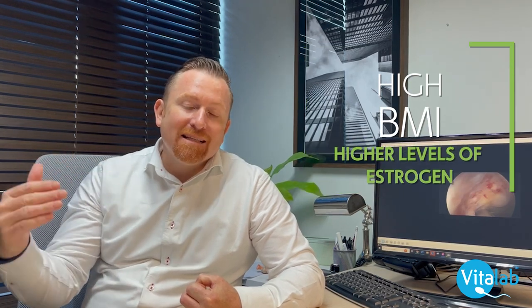Who gets polyps? As you get older, your chances of getting polyps increase. The more overweight you are, the higher your chance, because of an associated increase in estrogen. Fat tissue — adipose tissue — is where we convert androgens (male hormones) into estrogens (female hormones), so patients with a high BMI tend to have higher estrogen levels, which can affect the uterus and lead to polyps.